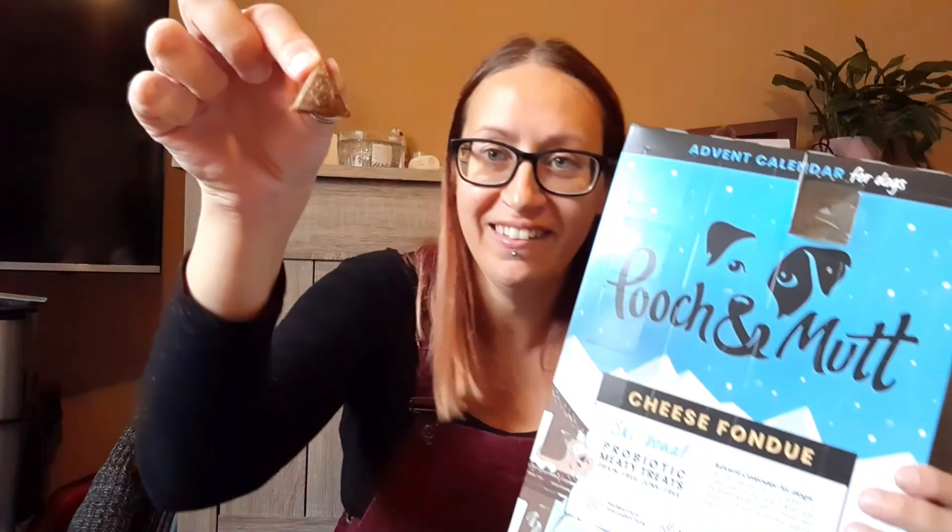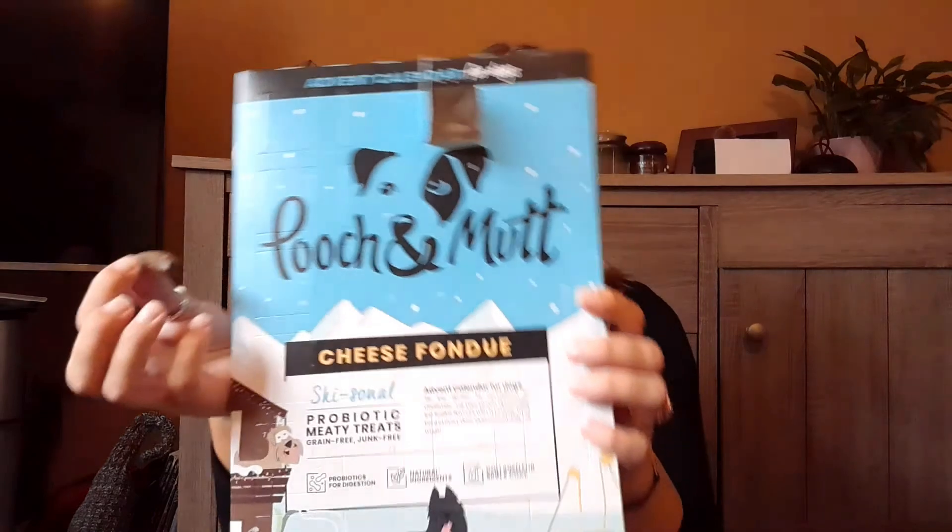I'll show you some of what's inside — opening number 15 for you. Oh, that really stinks, it is so cheesy! It's a little cheesy treat and it smells so strong. These are made with probiotics, it's a meaty treat, grain free and junk free with natural ingredients. They've got good collagen for the dog's skin and coat.